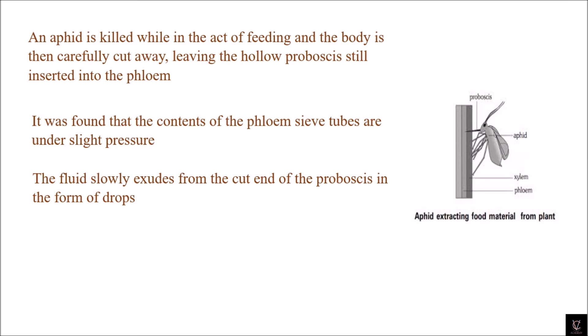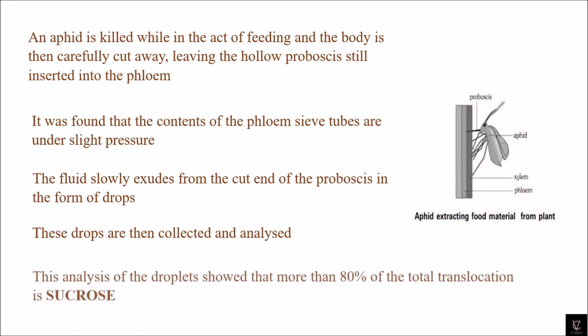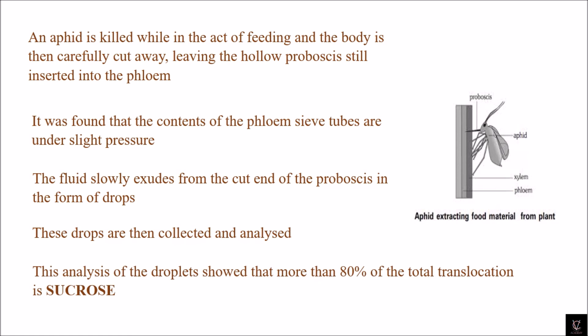The fluid slowly exudes from the cut end of the proboscis to the outside in the form of drops. The fluid from the phloem sieve tubes exudes outside through the proboscis as droplets. These drops are then collected and analyzed. After analysis, it is shown that more than 80 percent of the total translocation is sucrose — meaning 80 percent of the droplets transported through the phloem contain sucrose.